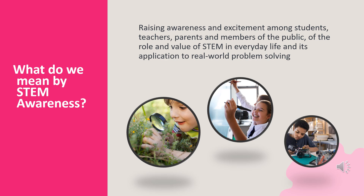By increasing public awareness of STEM, Research Ireland hopes to foster a greater understanding of the value that STEM offers to Irish society and to promote a positive attitude to careers in STEM.